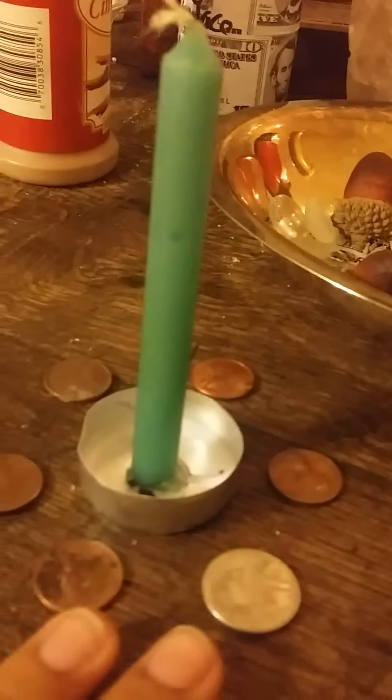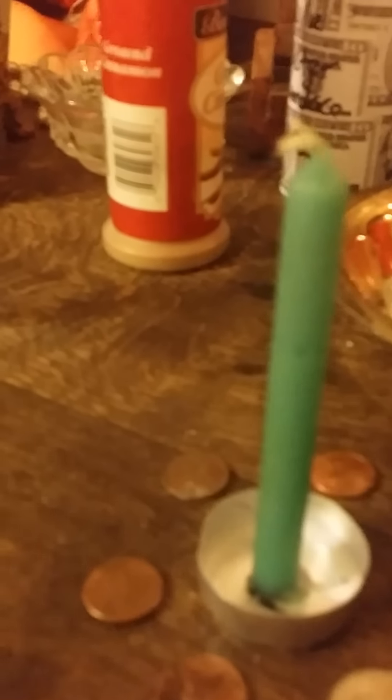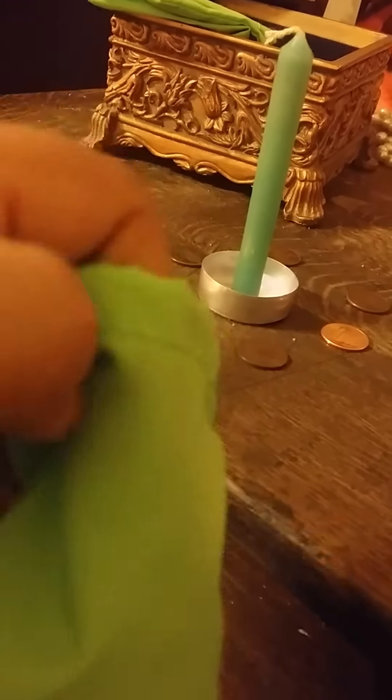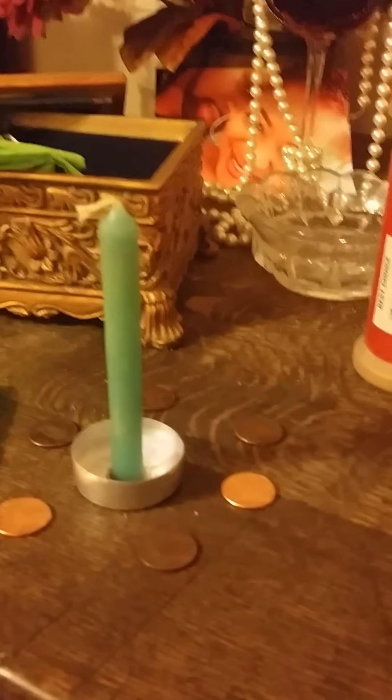Then you need a green pouch. I actually got that from the metaphysical store, but you can get some cloth and sew it up yourself. Believe it or not, I make my own mojo bags — it's very seldom that I buy one. This is actually my first time buying one because normally I just make them myself with whatever I have.